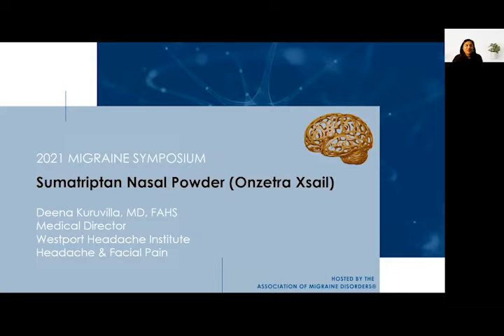Hello and welcome to the 2021 Migraine Symposium, hosted by the Association of Migraine Disorders. My name is Dina Karuvula. I am a neurologist, headache specialist, and the medical director of the Westport Headache Institute. Thank you for joining me today to hear about a different acute treatment option for migraine: the sumatriptan nasal powder.